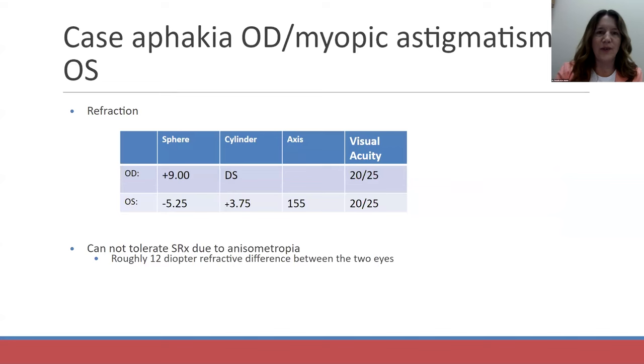His posterior segment was fairly healthy. His cup-to-disc ratio was a little large, but his disc was pink and healthy and he had an intact neural retinal rim. The first step is a refraction. With a plus nine manifest refraction, he was 20/25 in his right eye. And in his left eye, with an updated refraction, his vision did improve to 20/25.